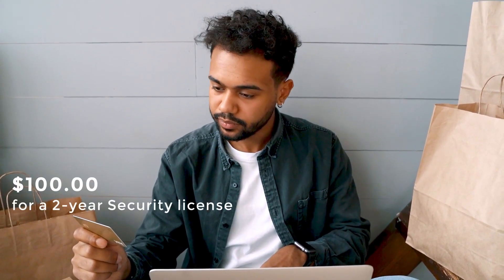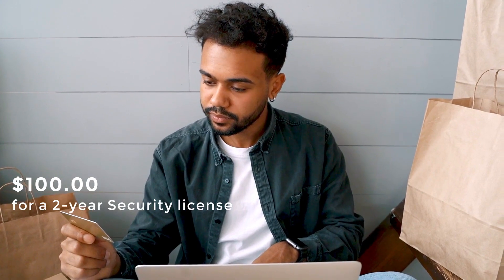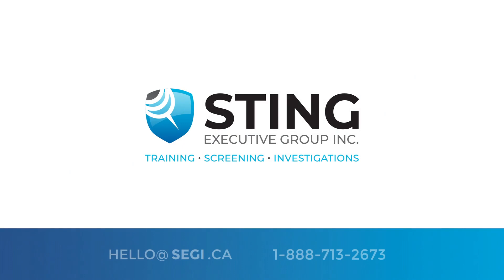You'll also be required to pay the fee. The fee for an Alberta security license is $100 for a two-year license. For more information about security licensing in your province, please visit our website.